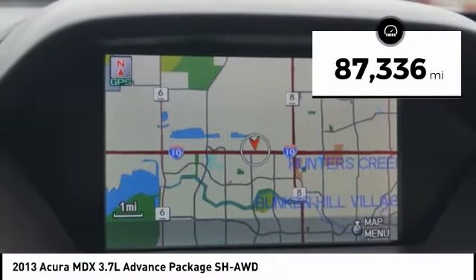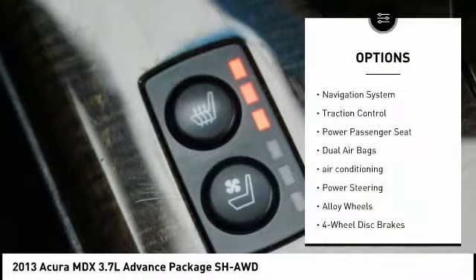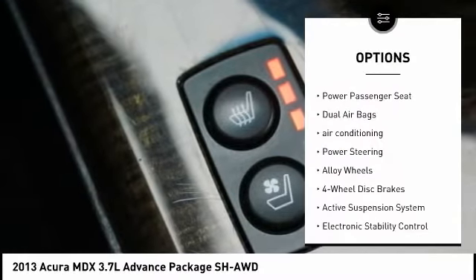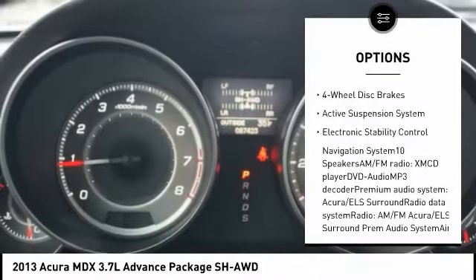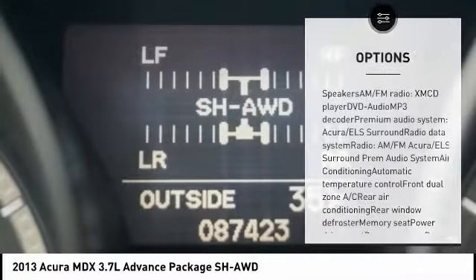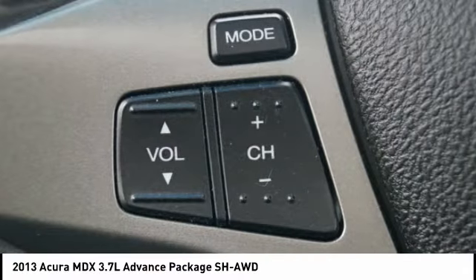This vehicle has less than 90,000 miles. Here are some of this vehicle's great options: navigation system, traction control, power passenger seat, dual airbags, air conditioning, power steering, alloy wheels, four-wheel disc brakes, active suspension system, and electronic stability control.